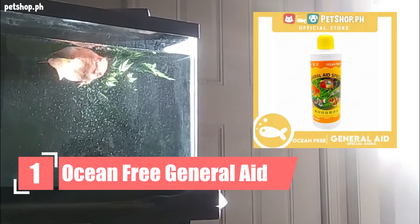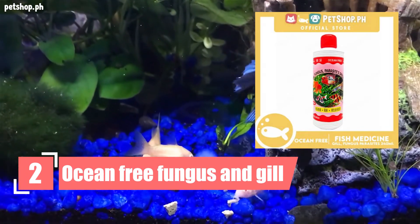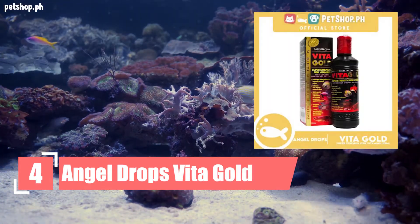Number 1: Ocean-Free General Aid. Number 2: Ocean-Free Fungus and Gill. Number 3: Angel Drops Vita. Number 4: Angel Drops Vita Gold.